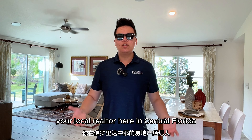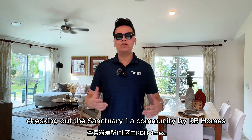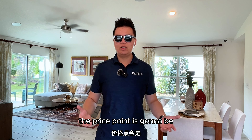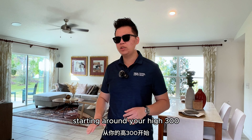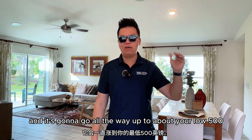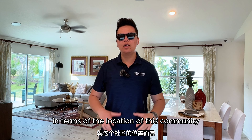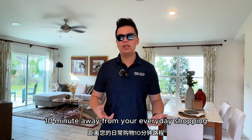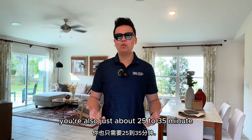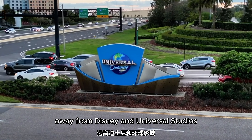Hi everyone, this is Tony, your local realtor here in Central Florida. Today I'm down here in Clermont checking out The Sanctuary One, a community by KB Homes. In this community the price point is going to be starting around the high $300s for one-story single-family homes, going all the way up to about the low $500s for two-story single-family homes. In terms of location, you're just about 5 to 10 minutes away from everyday shopping like Aldi's, Walmart, Publix, and Target, and about 25 to 35 minutes from Disney and Universal Studios depending on traffic.